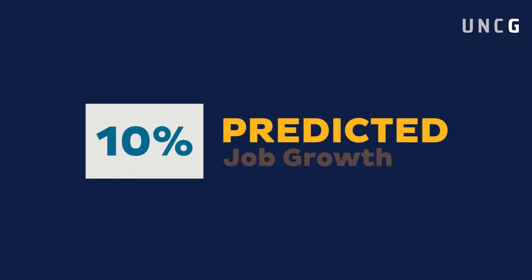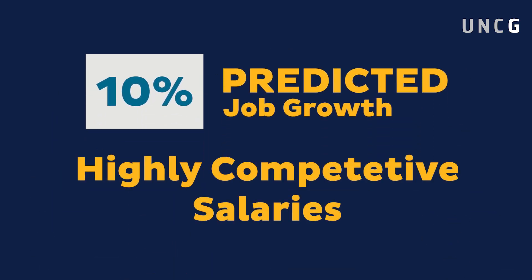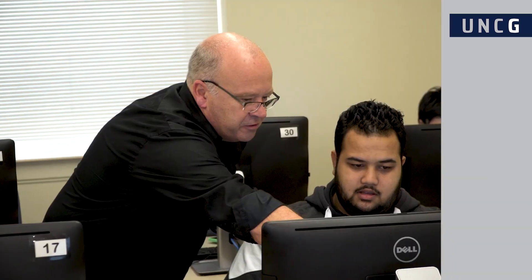With nearly 10% predicted job growth in the sector and the potential to earn highly competitive salaries, it makes sense for those interested in education and training to earn a master's degree in instructional technology and design.